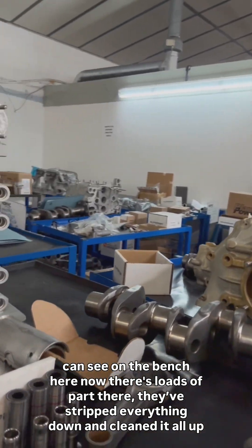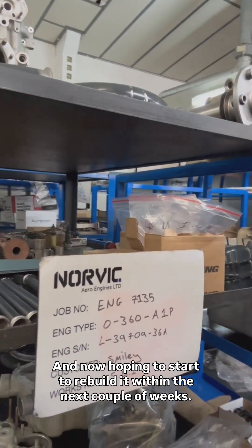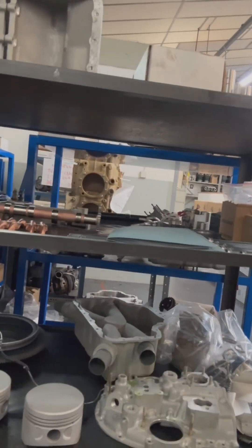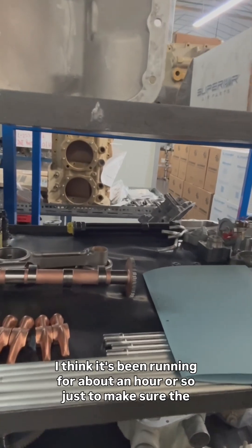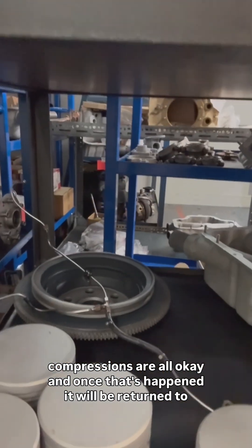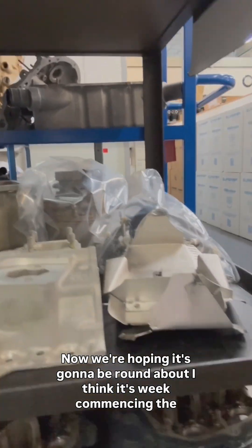They've stripped everything down, cleaned it all up, and they're hoping to start the rebuild within the next couple of weeks. Once they do that, it will be resprayed and then go for bench testing. I think it's been run for about an hour or so just to make sure the compressions are all okay, and once that's happened it will be returned to me.